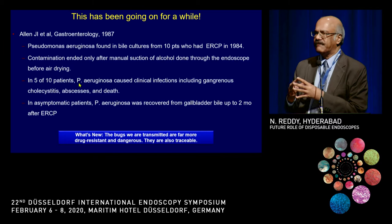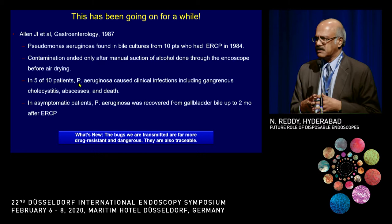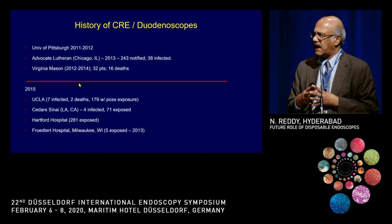Second, we can now actually trace the infection to a particular endoscope — we didn't have the technology earlier, but we can do it now. And third, most of these infections are occurring after adequate reprocessing. Even if you follow all the society-recommended reprocessing guidelines, some amount of infection is still coming in, and because of these reasons, this difference is a little alarming.